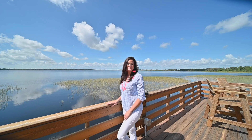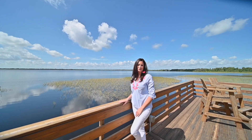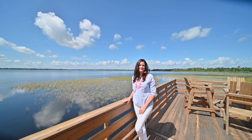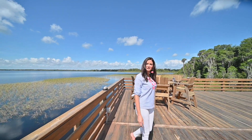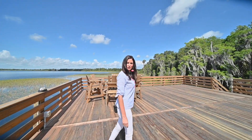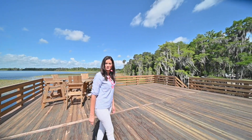Welcome to lakefront living at its best. I'm Erica Brown with Keystone Residential Group, and I'm here at 4786 Gentry Pines Lane on beautiful Lake Gentry in St. Cloud, Florida. This almost 10-acre property is currently being used as a recreational property.